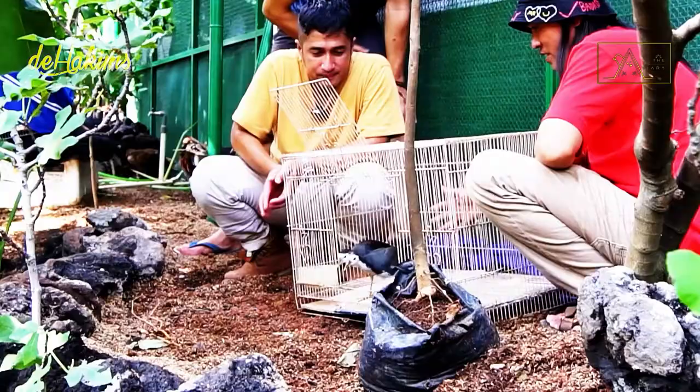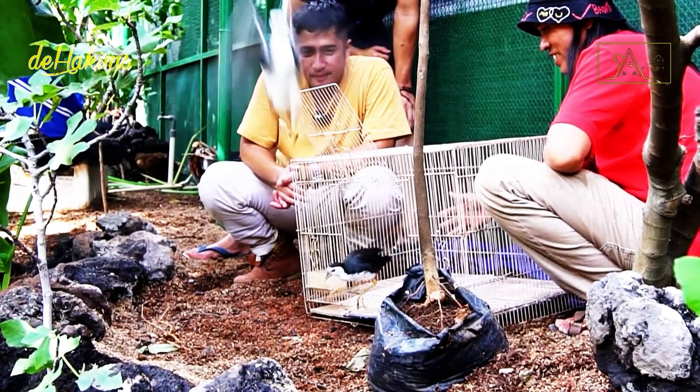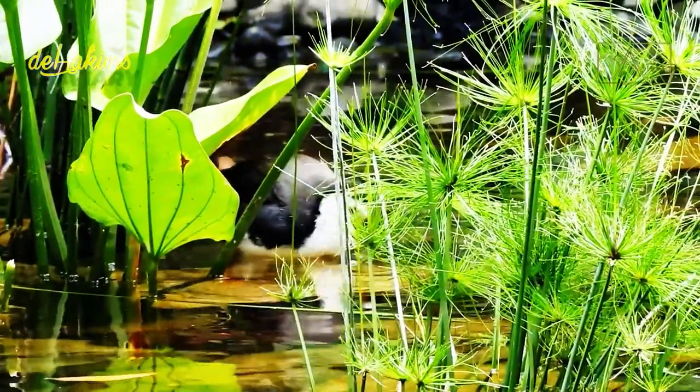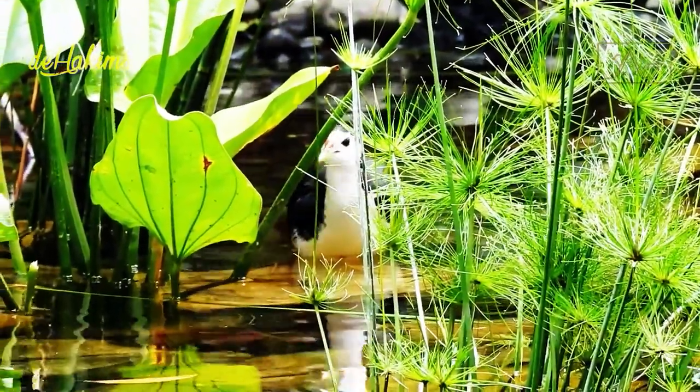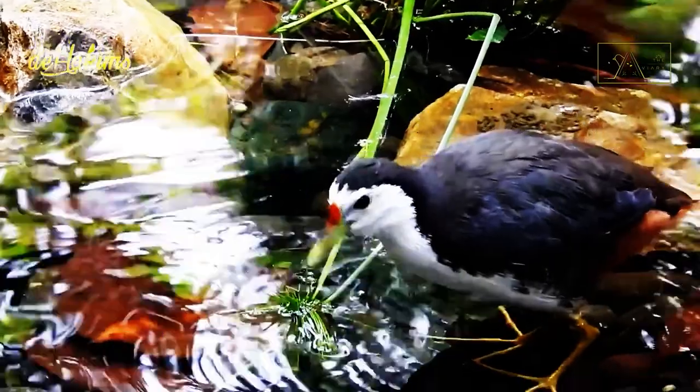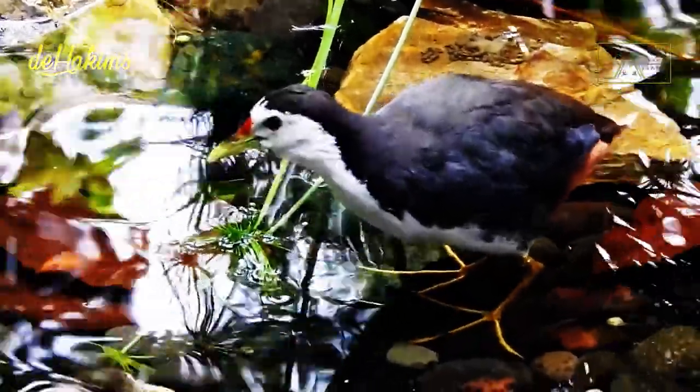This one is so relaxing. In Indonesia, these birds have the official name 'carro paddy,' however many people call them 'ruak-ruak.' The name is influenced by onomatopoeia — it is based on the sounds these birds make.